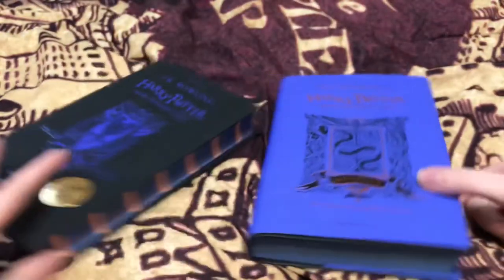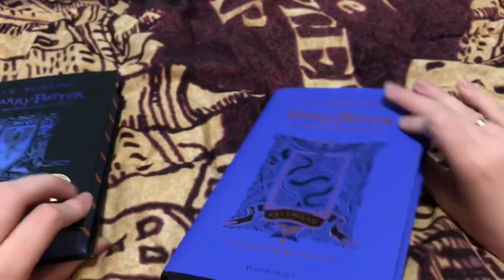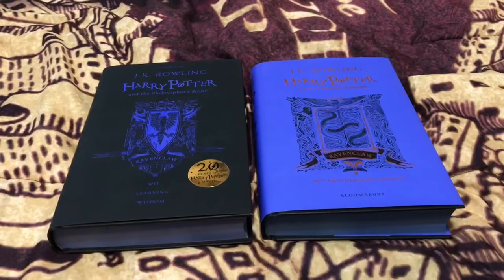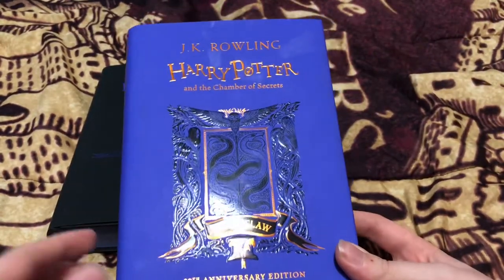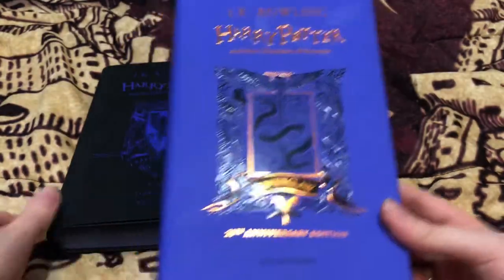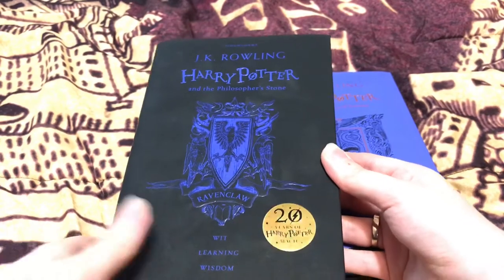Starting off, the edges of the pages are the exact same color scheme with the blue and bronze, which is kind of more so an orange but they tried. But then you look at the covers, and whereas the Philosopher's Stone was blue and black for all the hardcover editions, the Chamber of Secrets is blue and bronze, which are Ravenclaw's colors. For example, Hufflepuff will have yellow and black, Slytherin will have green and silver, and Gryffindor has red and gold. So yeah, I think it's really cool that they included both of the colors in the cover.